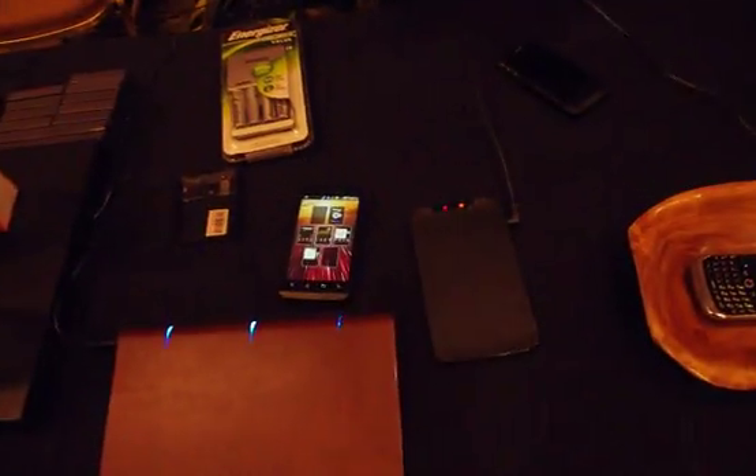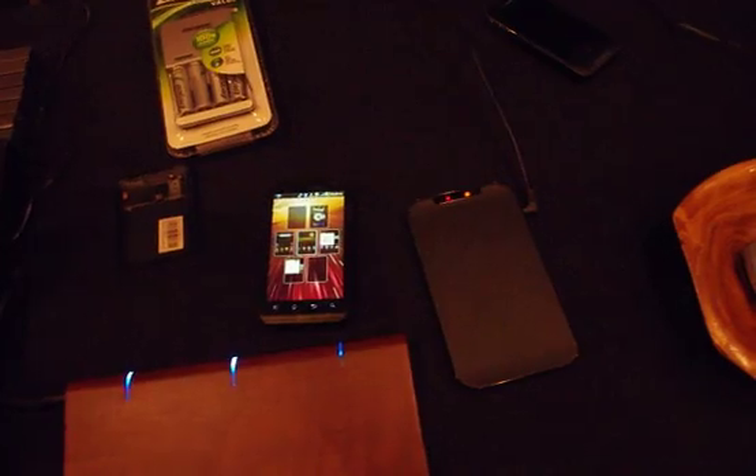Alright everybody, this is Andrew from Adronica.com and I'm here with Fulton Innovation. They're showing us a couple of new products that they're doing. They're partnering with manufacturers to release battery life improvements, and they're going to explain that to us now.